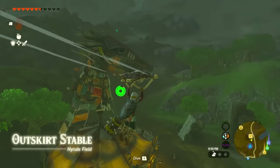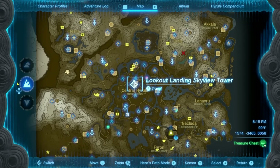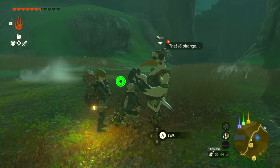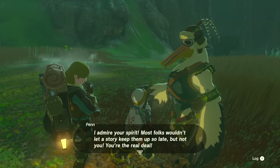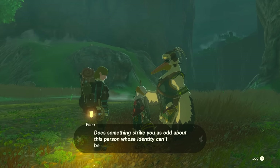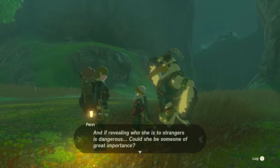The next location is the Outskirt Stable, located a little bit southwest of Lookout Landing. When you arrive, you'll find Penn and someone else talking facing down the road. Interact with them — it's going to be about a woman who claims to know a friend of Zelda. We know it's not really Zelda, and if someone's telling you to go somewhere it's probably a Yiga clan mission.